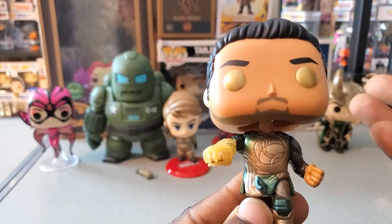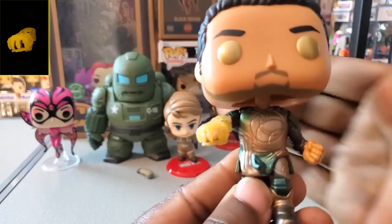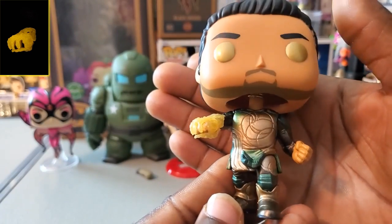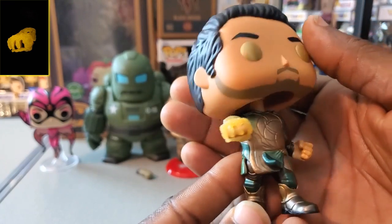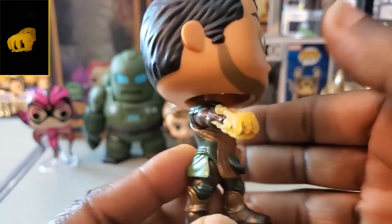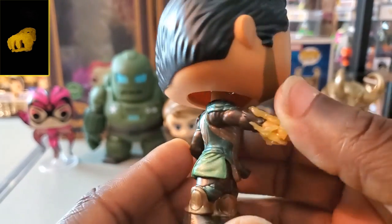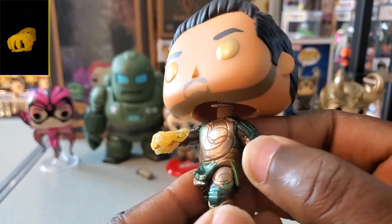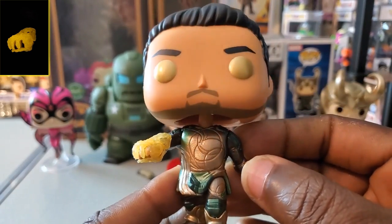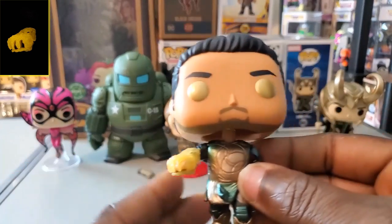Next, Gilgamesh — he's a glow-in-the-dark chase, but the glow is very minimal. It's just the effect on his arm where he's using his power. Not a lot to it necessarily as a chase, but he is in a different pose which is always nice, and I do like the paint job on his outfit. I will say though, I think that's one of the things that hurt the Eternals — their outfits look so similar, just different colors, which is kind of bland for the MCU.